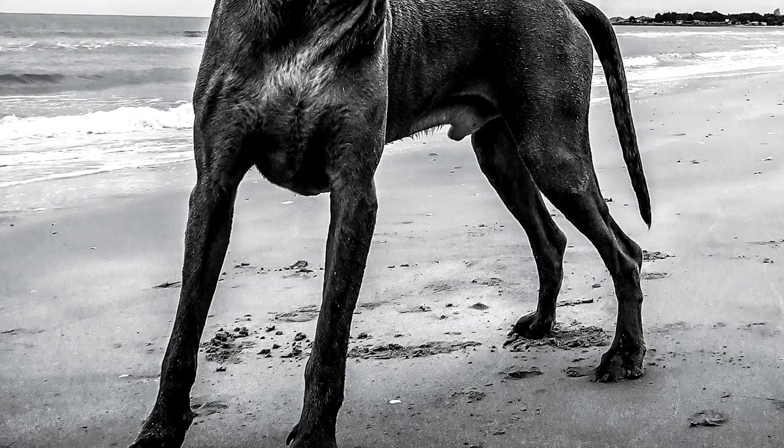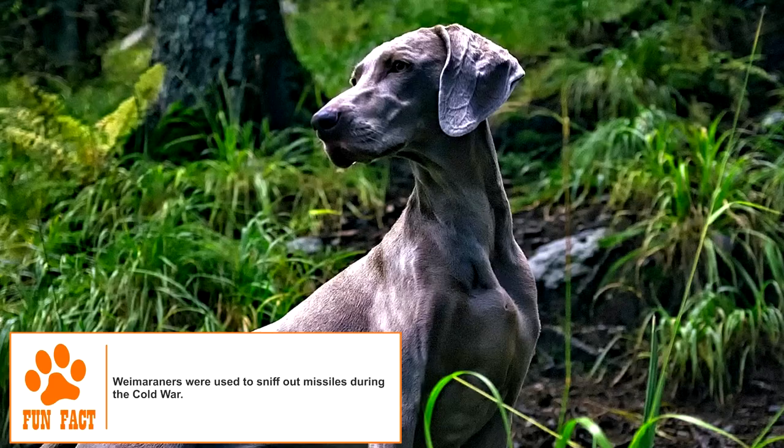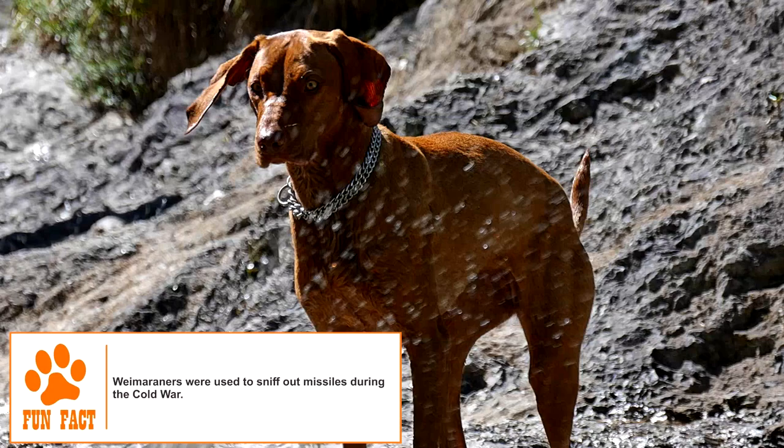It was developed in the late 18th and early 19th centuries in Germany with focus on looks and reliability in hunting a wide range of prey including bear, boar, deer, foxes, rabbits, and fowl. The breed's ancestors include bloodhounds, red Schweisshunds, and other early pointing breeds.